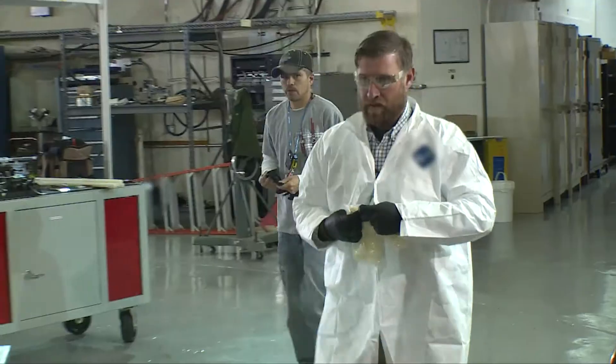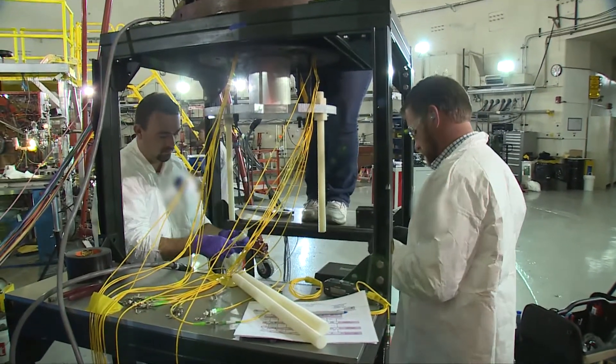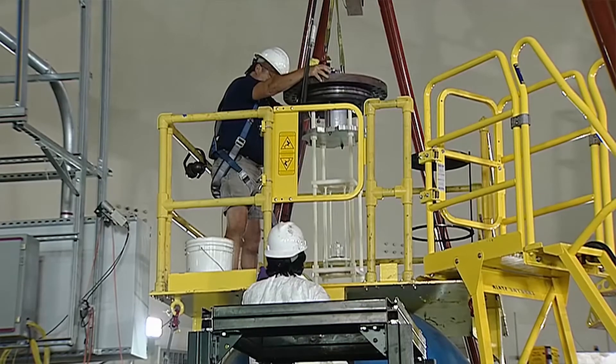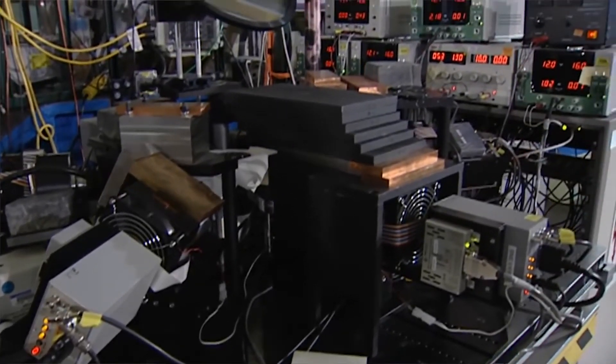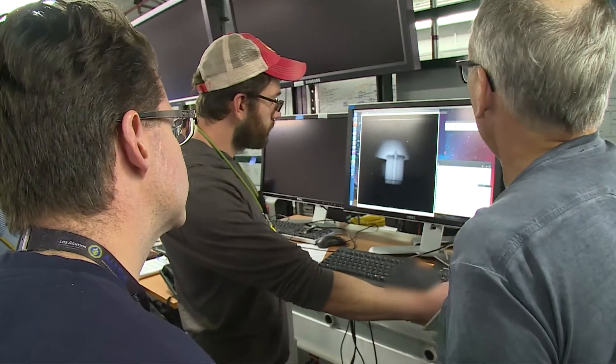With the proton radiography facility, we can ignite the high explosives and watch how it burns on time scales of about hundreds of a millionth of a second. One of the amazing things that happens when something blows up is, say you put a piece of metal next to a piece of high explosives and you drive a shockwave through that metal. As the shockwave moves through the metal, when it reaches the far surface, it's going to bounce off.